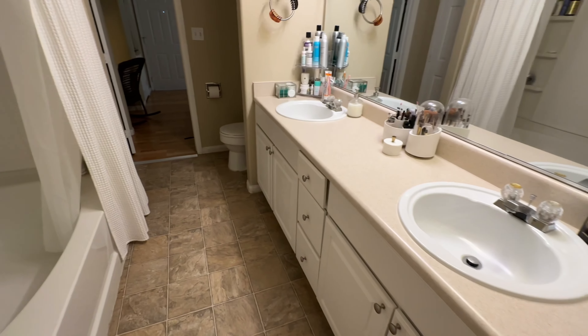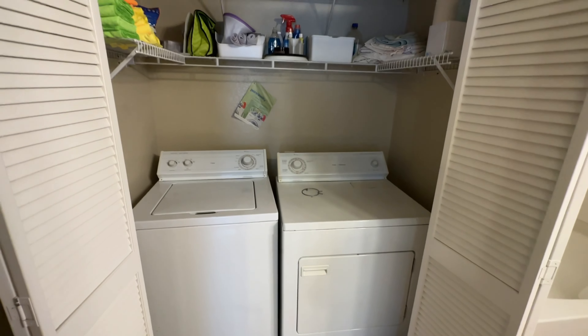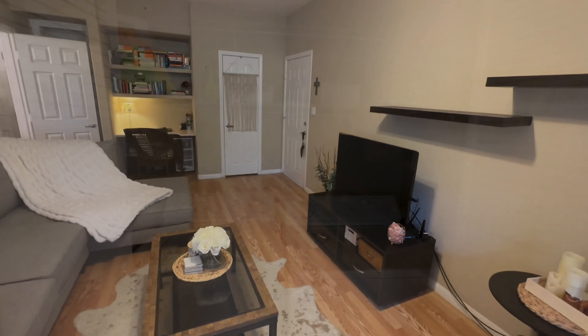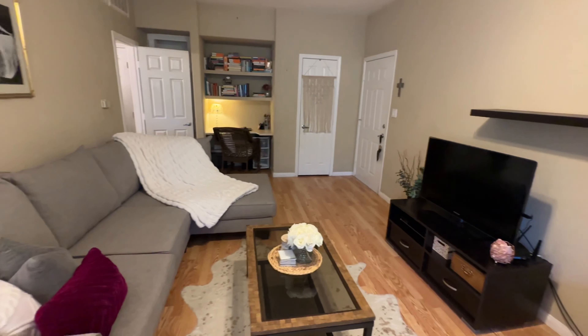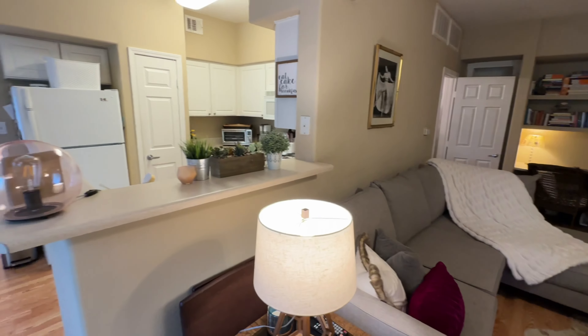There are dual sinks, and your laundry closet is also in the bathroom. You can also access the bathroom through the bedroom. Let's go back around and check out the dining area a little bit more.